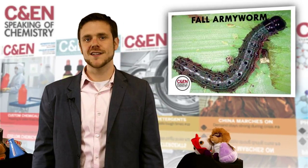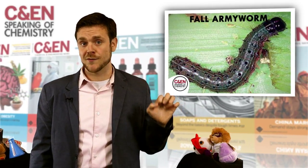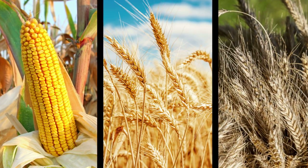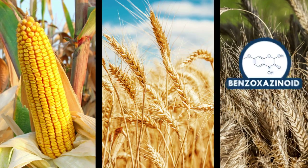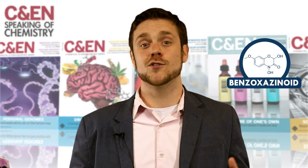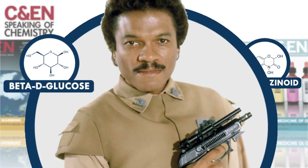Coming in at number two on our list of chemically creative insects is the fall armyworm with its defensive digestive tract. These militant larvae can move from field to field, chowing down on maize, wheat, and rye. These crops have built-in pesticide molecules called benzoxazenoids, but the plants usually store them in a more benign form, attached to a sugar called beta-D glucose — not Billy Dee Williams, you understand, beta-D glucose.